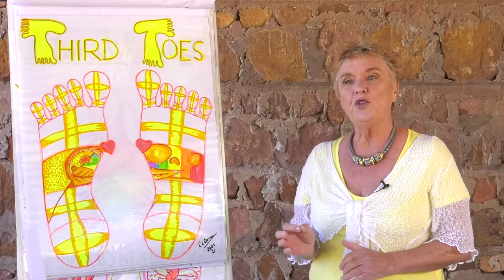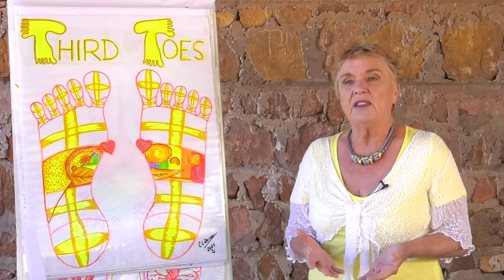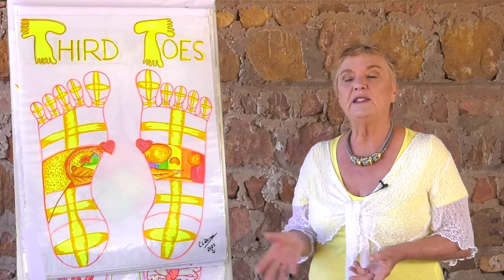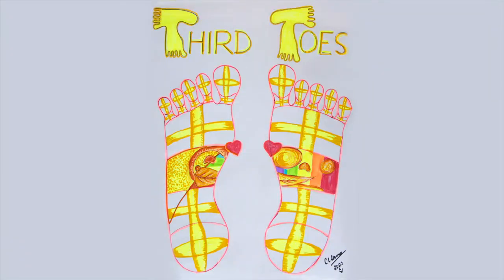With the third toe we don't just look at the toe and the upper digestive tract — we also have to take into consideration the mind. The hypothalamus tells us when we're hungry, but the interesting thing is: what are we hungry for? Food and what we do are related. When we're really enjoying what we're doing and feeling fulfilled and satisfied, we don't really need to eat. But when we're bored and unhappy, we need to fill the gaps.